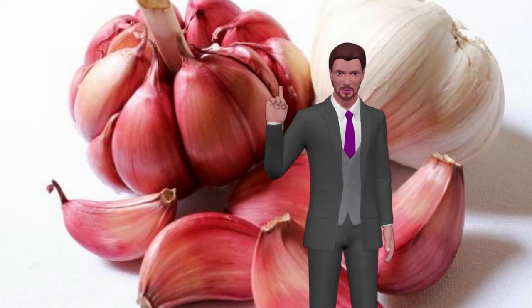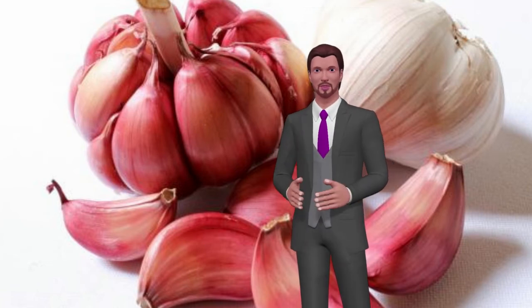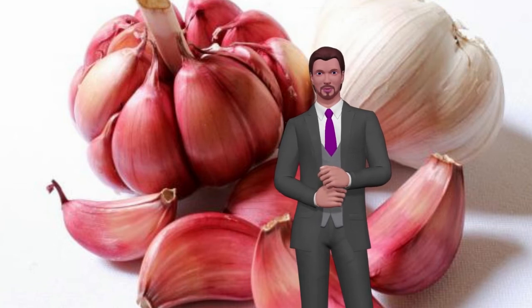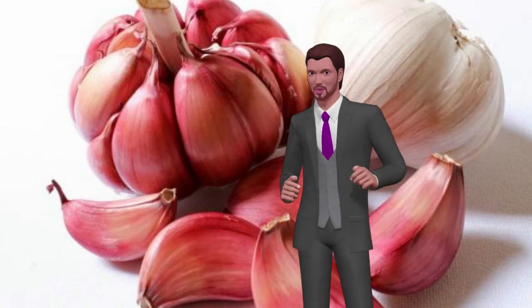Does that mean that garlic is not safe for dogs? The key to the safe use of garlic in dogs is the dosage level and the frequency of use. For a dog to develop problems, he would have to eat more than half a percent of his body weight in garlic cloves to start a disease process for several days.